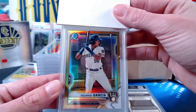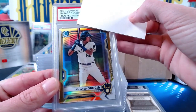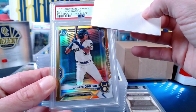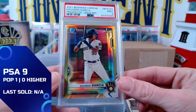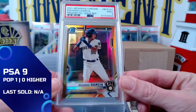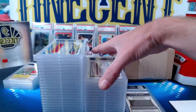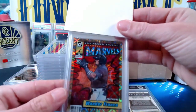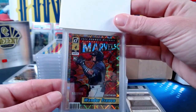Now we're going back to Victor B — another Eduardo Garcia, the true gold numbered 38 out of 50 from 2021 Bowman Chrome. We get a Mint 9, which again is not surprising — these are tough to get in a 10. We did get the 10 in the gold shimmer, but we get the nine in the true gold. Victor, congrats on that one.